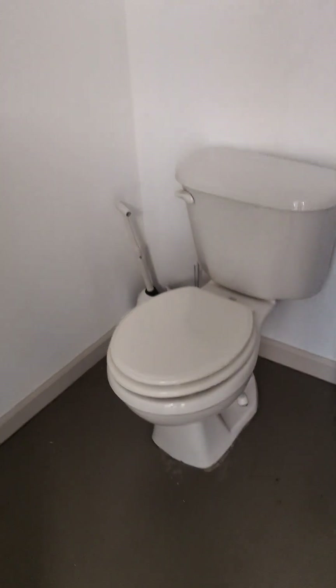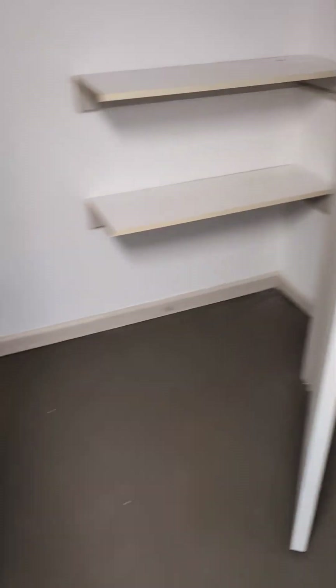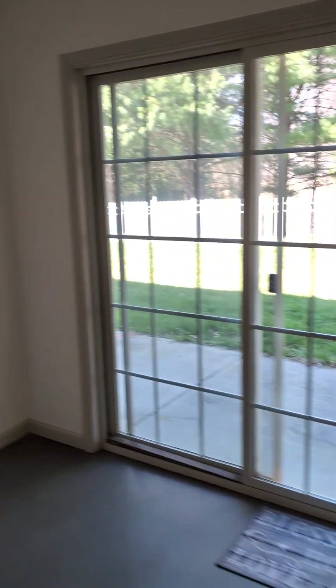Half bath here. There's enough space if you ever wanted to do some jackhammering and put a shower in. I think you could very easily wall this off and have a nice bathroom space down here as well.